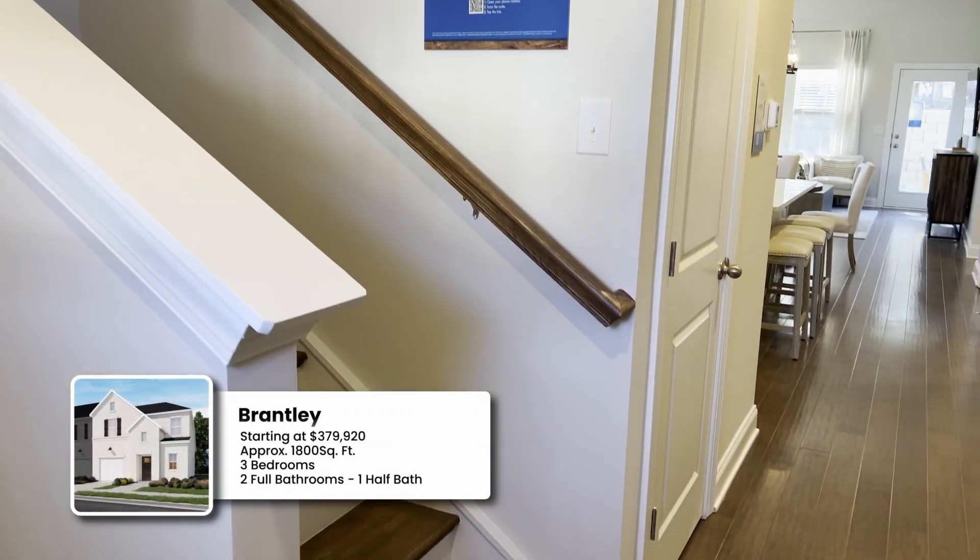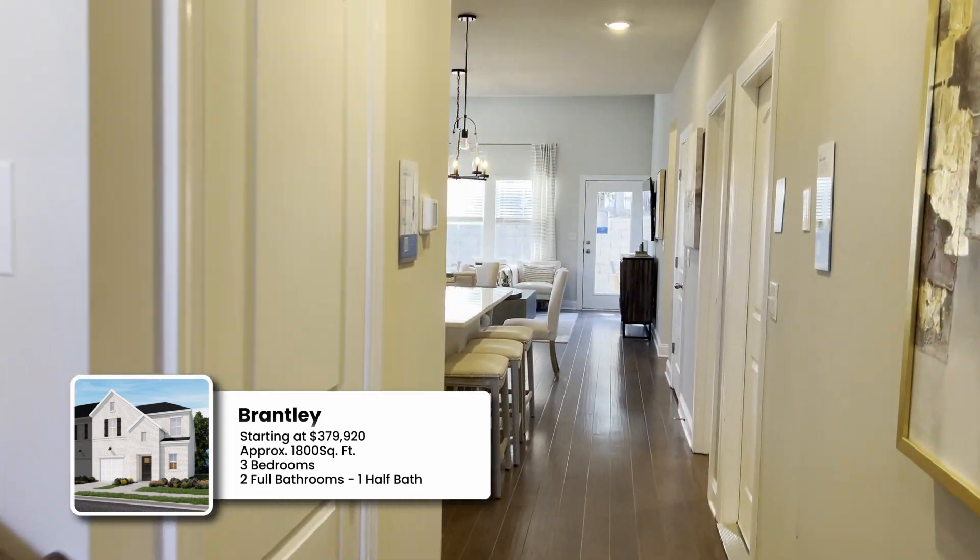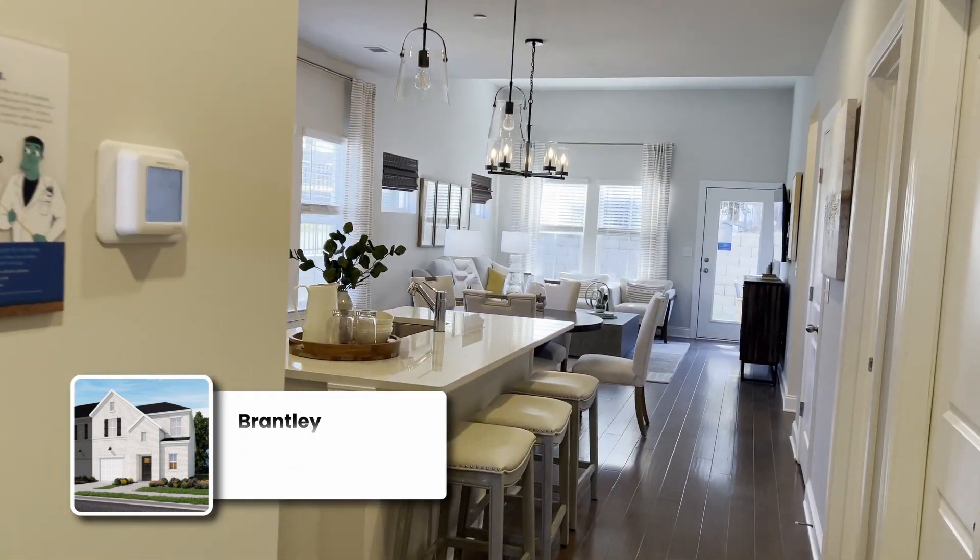Rachel had to step away to help someone, so we're going to go take a sneak peek at the model. This is the end unit. You come into the front door, you've got stair access there which we'll check out later, and this opens up beautifully.